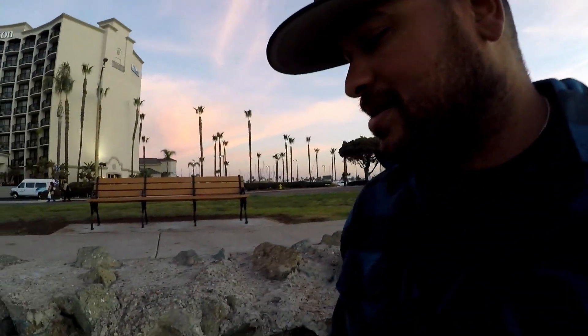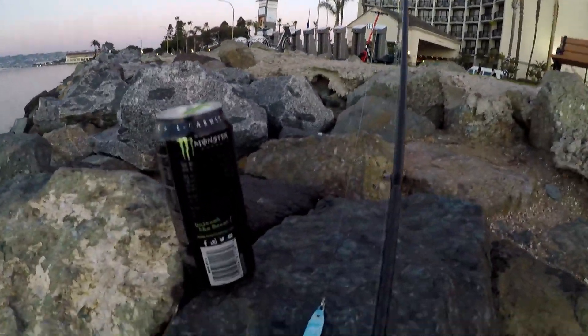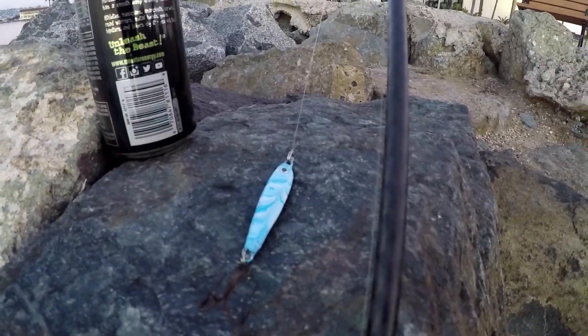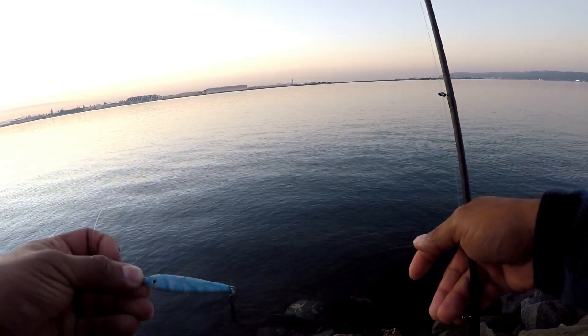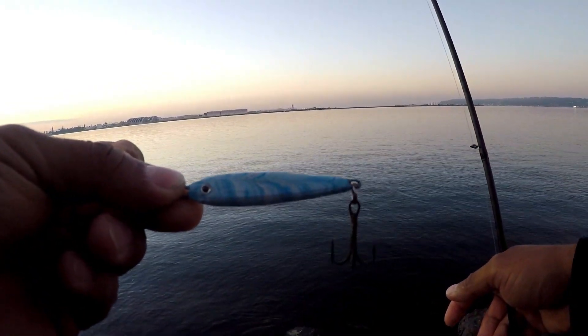What's up guys, so I'm out here at Harbour Island and I'm gonna try baits I've been making here, painting up. Already caught two of them, two mackerels on them. They seem to be doing pretty well. I'll put you guys on the chest cam so you guys can check it out. About to toss this guy out.